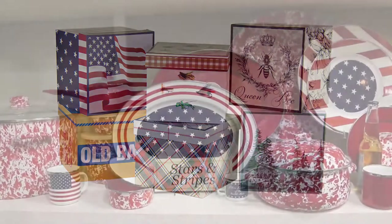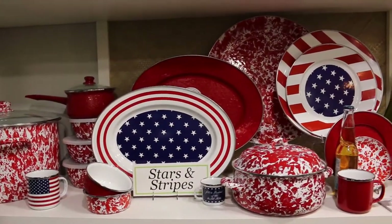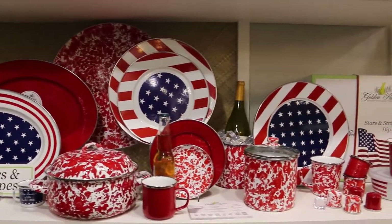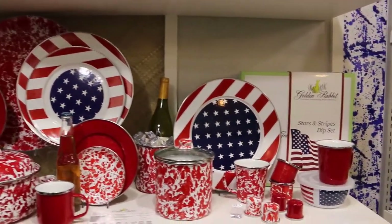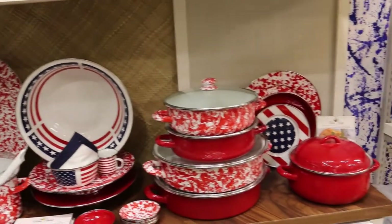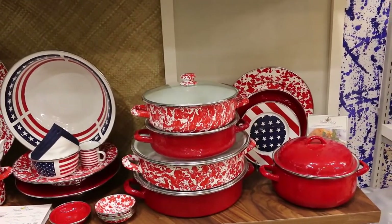Show your patriotism with our Stars and Stripes collection, which pairs beautifully with our solid red and red swirl products. Perfect for Fourth of July, picnics, Memorial Day, and this fall to celebrate an election.